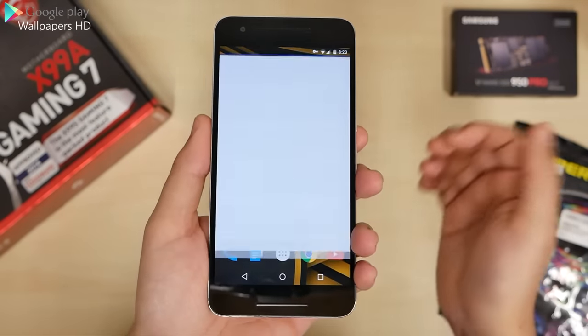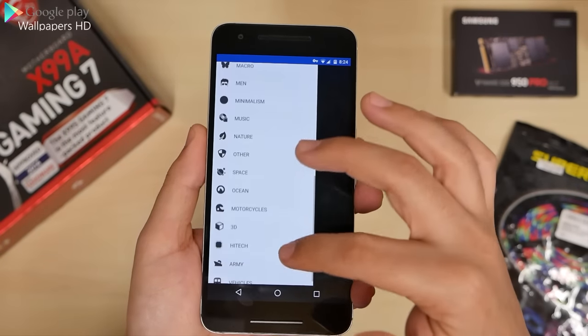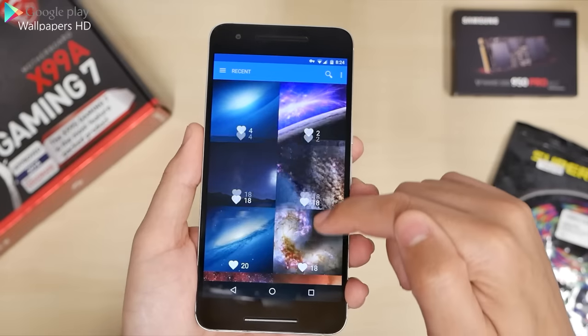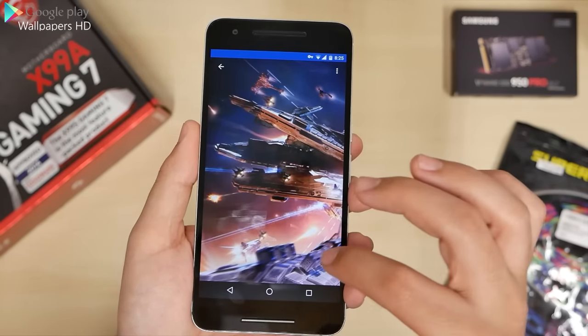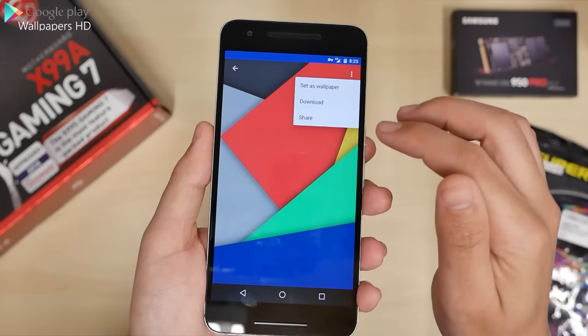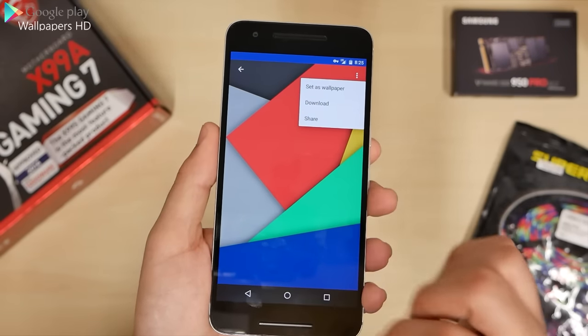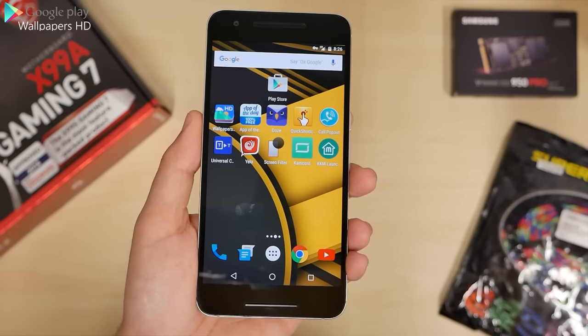As always, starting off with the wallpaper app. These are all high quality. We can open up the categories and see how much we can choose from — a lot. You can see how many likes these pictures have. You can save them. There are cool-looking material designs here. Once you're ready, press set wallpaper. This is the one I chose: black and yellow. Looks great. Lots of wallpapers in there for you — go try it out.